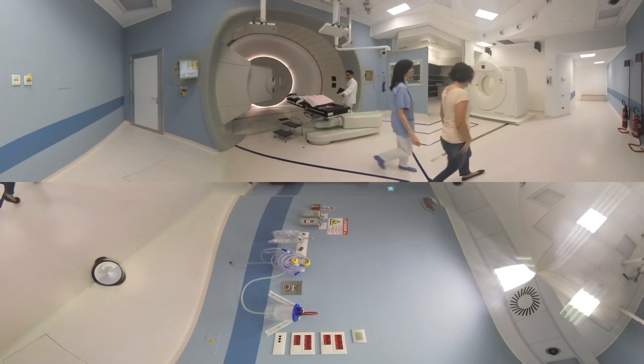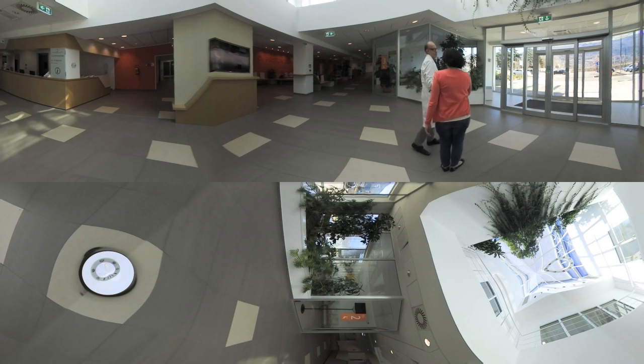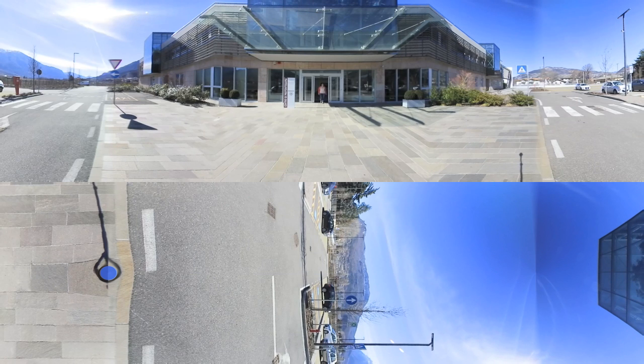The number of patients treated by proton therapy is growing, as is the number of centers. Every day, over 1,000 patients are treated by proton therapy in centers equipped with IBA. However, only 1% of patients have access to this advanced radiation treatment. IBA's mission is to make proton therapy available to all patients who can benefit from it.